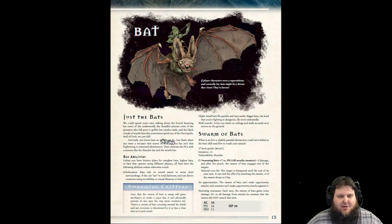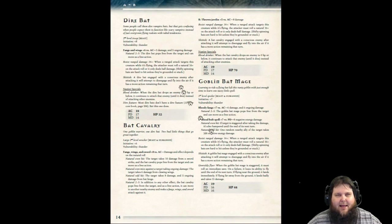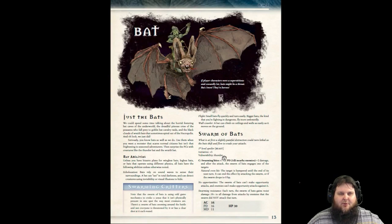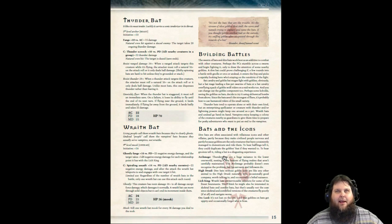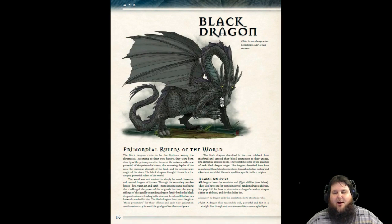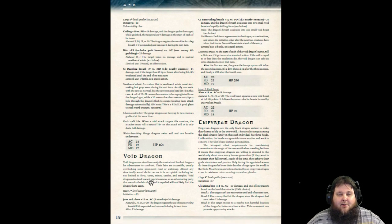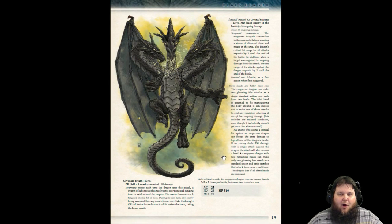Here's the bat section. You've got lore about the bats, all kinds of bat abilities, random bat abilities, swarm of bats, dire bat, bat cavalry — and they're all different level ranges. It's just not the same boring bat. Here's thunder bats, wraith bats, building battles with bats, bats related to the icons. Three pages of bat information and a bunch of bats. Then the Black Dragon — not only is it a black dragon, but there's black dragon abilities, and then the dragons themselves: a black catacomb dragon, black gorge dragon, void dragon, imperium dragon. The art is just beautiful.